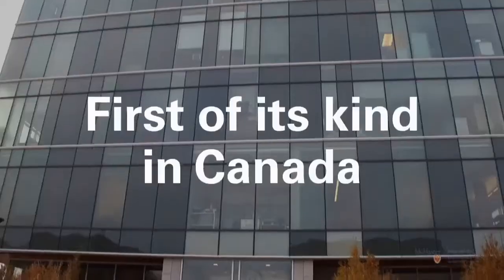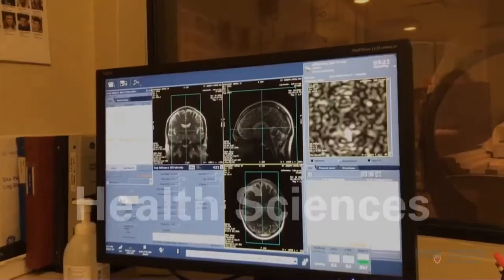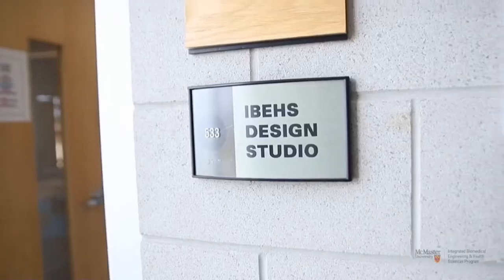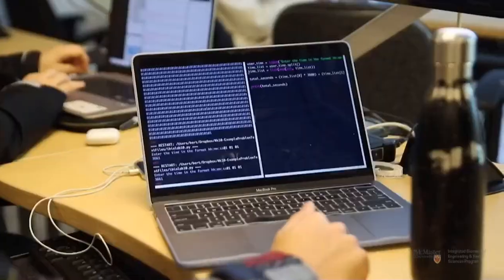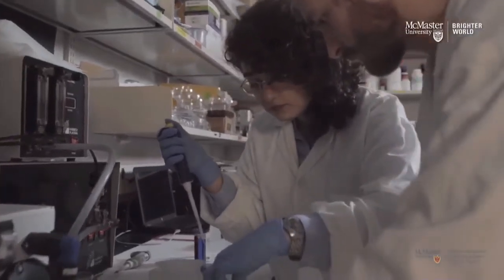The iBiomed program is the first of its kind in Canada to offer a truly interdisciplinary five-year biomedical program that integrates engineering with health sciences. It also offers the only health sciences program in Health, Engineering Science, and Entrepreneurship, also known as HESI for short. iBiomed offers applied learning opportunities with a strong emphasis on inquiry and problem-based learning.